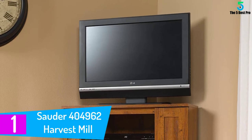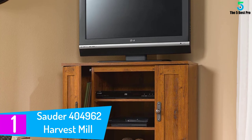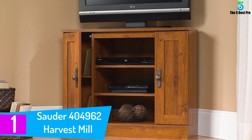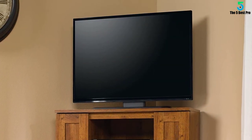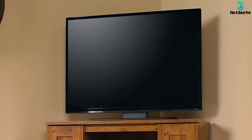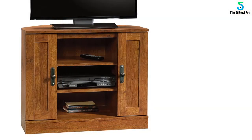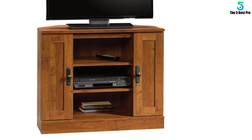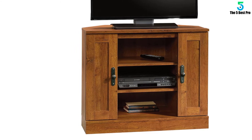And finally at number 1: the Sodder 404 962 Harvest Mill Corner Entertainment Stand. The Harvest Mill is handsome in a classical sense, and it's a smaller model that's going to be a smart fit for your bedroom or den, but probably not best suited to your living room. Despite being constructed to only hold a television as large as 32 inches, it offers a lot of vertical height that really allows it to store a lot, including two closing drawers and two shelves with great vertical space for a video game console.